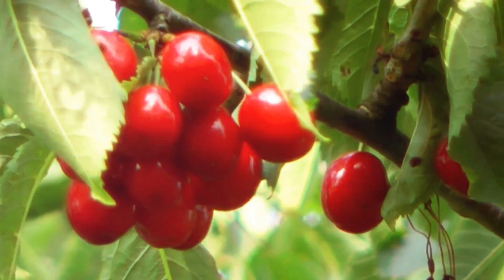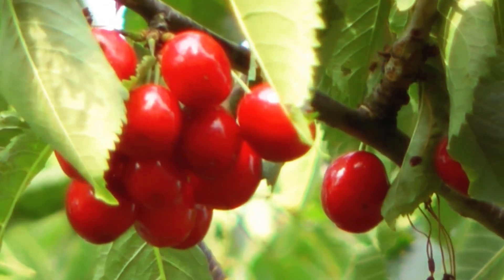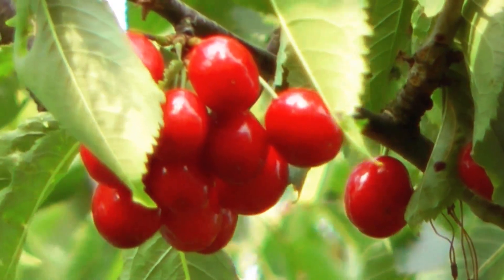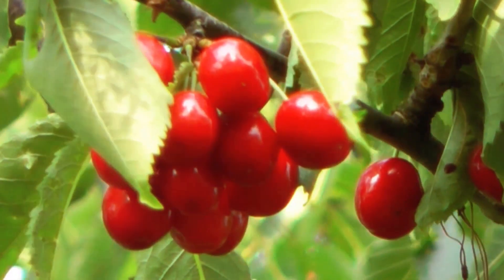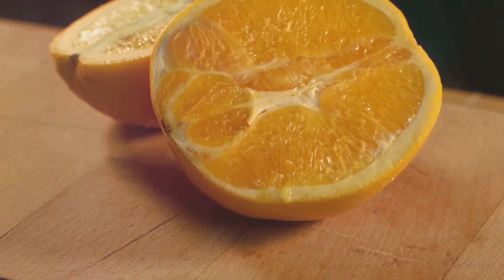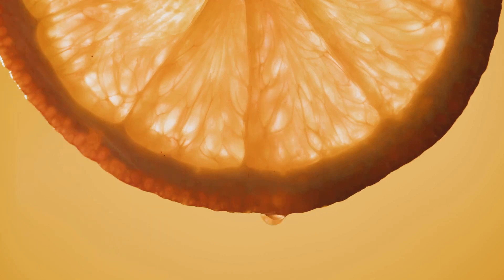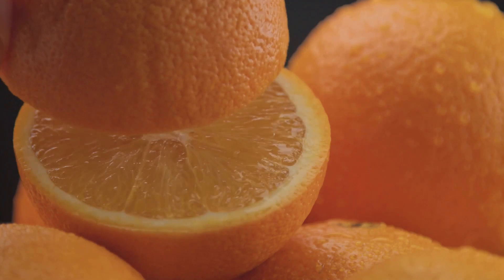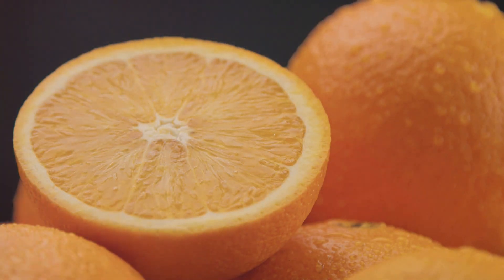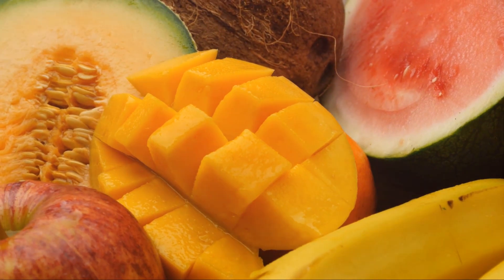Cherries might be small, but they pack a powerful punch when it comes to health benefits, especially for those with diabetes. They have a low glycemic index and are rich in antioxidants, which can help protect your body from damage caused by high blood sugar levels. Last but not least, we have oranges. Oranges are a great source of fiber and vitamin C, and they have a lower glycemic index than many other fruits, which means they can help you manage your blood sugar levels effectively.